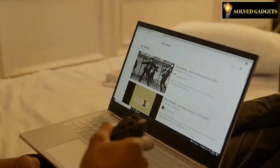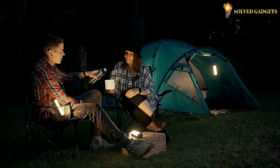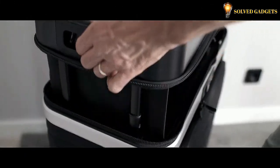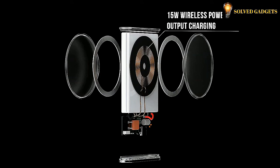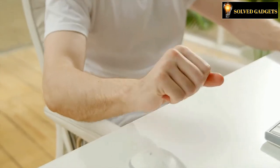From entertainment to practicality, there's a new tech gadget for just about everything these days and they just keep getting better and better. Welcome to Solve Gadgets. Today we'll be showing you some of the newest and most innovative gadgets available on the market. You won't want to miss this — a multi-purpose product that will make everyday life even more convenient.